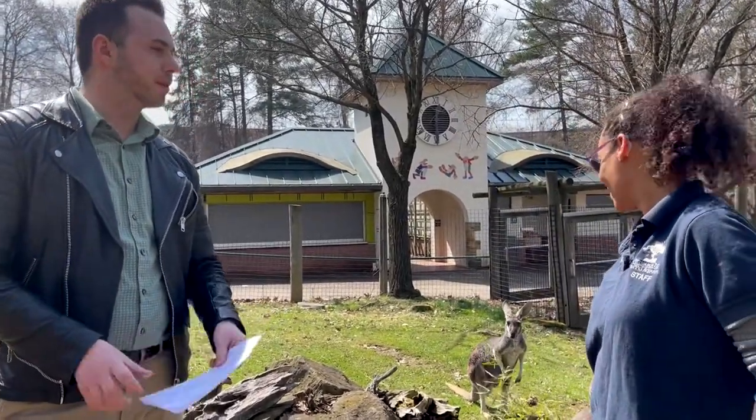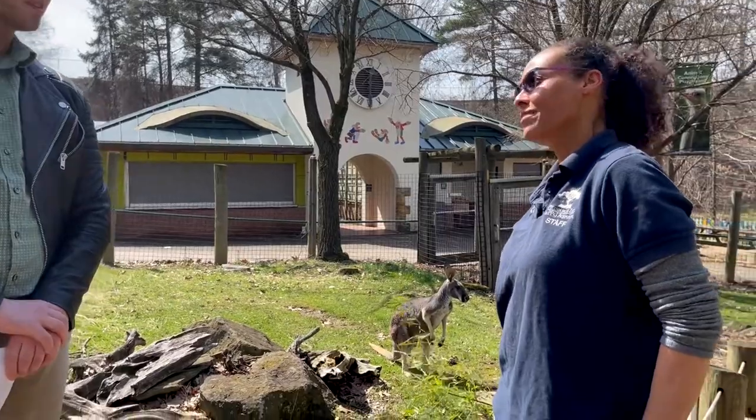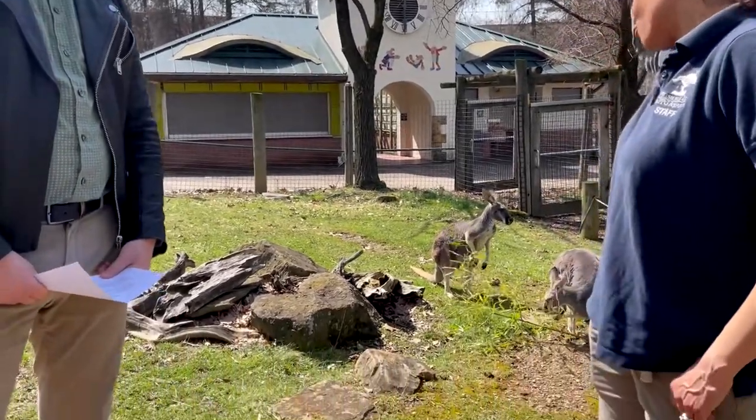Hey guys, my name is Noah. I'm here at the Pittsburgh Zoo and PPG Aquarium with one of our keepers, Keisha, and we're here to talk about some red kangaroos. How are you doing today, Keisha? I'm doing good. So our first question is, where are red kangaroos native to? Reds are pretty much central Australia, but Australia.